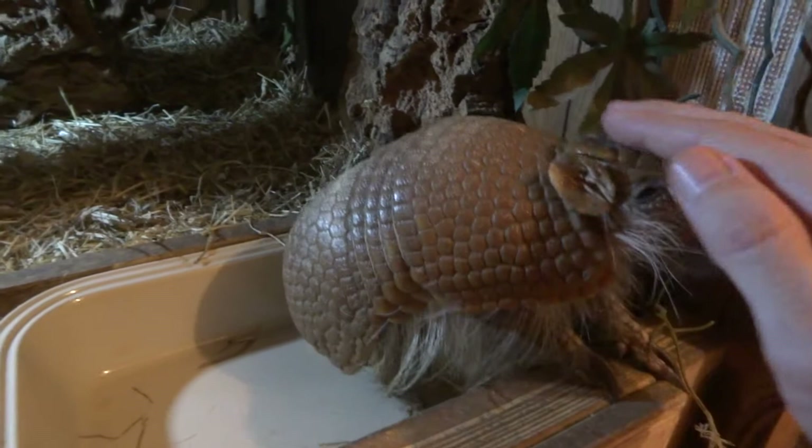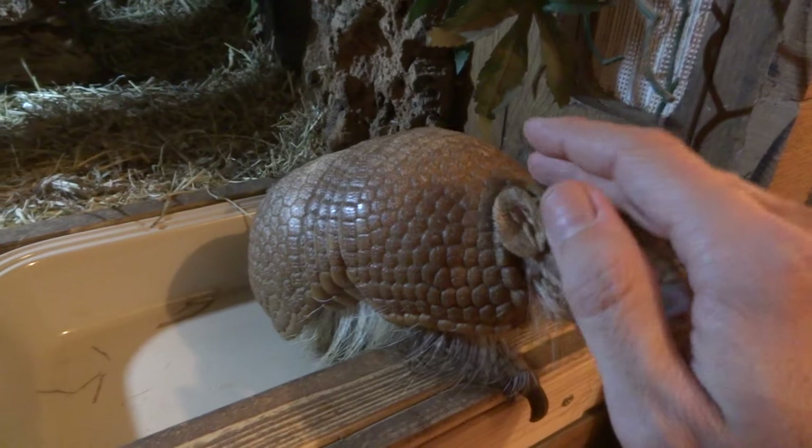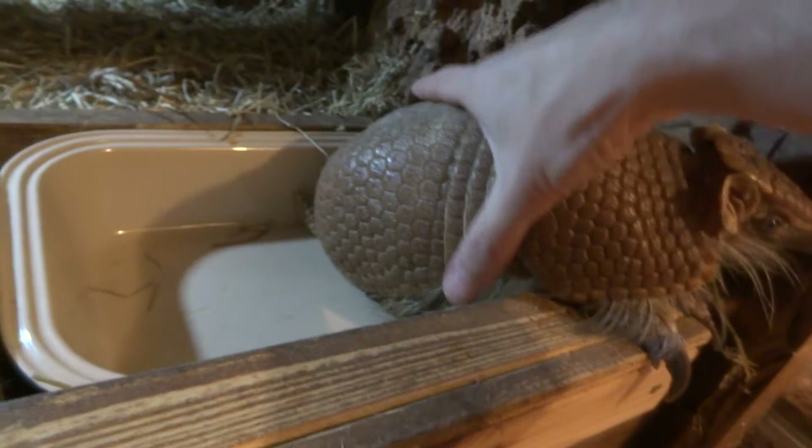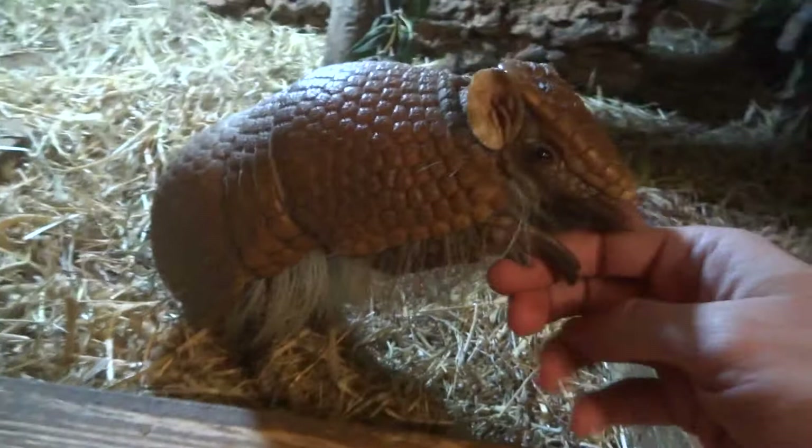I definitely want to get him a girlfriend at some point. The first thing I noticed when I went to pick him up as a baby was how heavy he was — you don't realize that all of these scales and things weigh quite a lot. So when I pick him up like that, he is quite heavy. This is fully grown, by the way — he's not going to get any bigger than this. At this size he weighs about 1.6 kilograms, so pretty heavy for an animal that's this small.